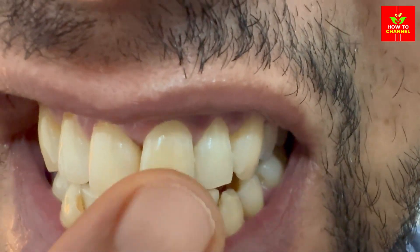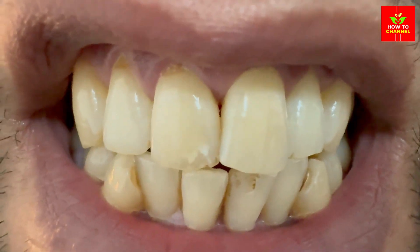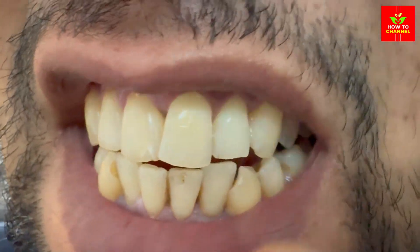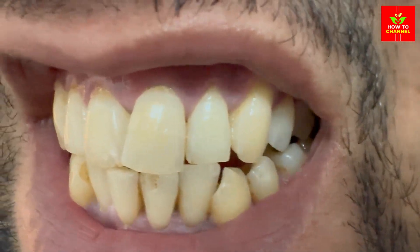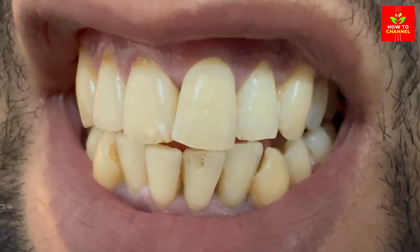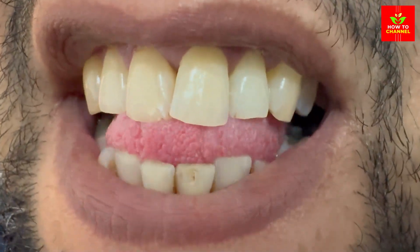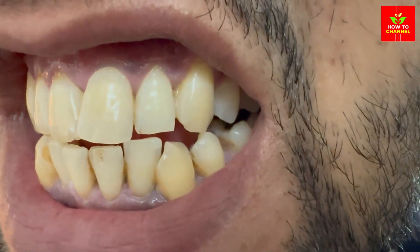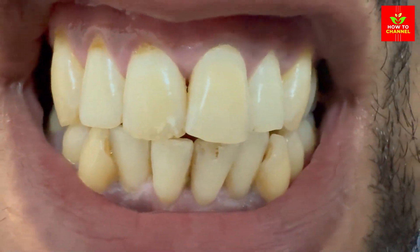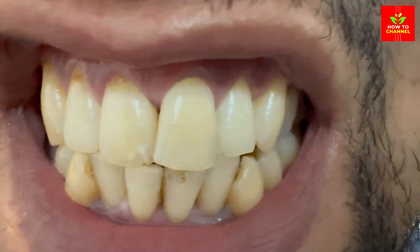Consistency is key. For best results, try to do this daily. Your mouth will feel fresher, and your teeth may gradually become whiter. The zesty magic of lemon and orange peels: citrus fruits are not just for making refreshing summer drinks — their peels can also help brighten your smile. The citric acid in lemon and orange peels has bleaching properties that can help whiten teeth. Take the inner side of a lemon or orange peel and gently rub it on your teeth for a few minutes, then rinse your mouth and brush your teeth afterward to remove the acidic residue.